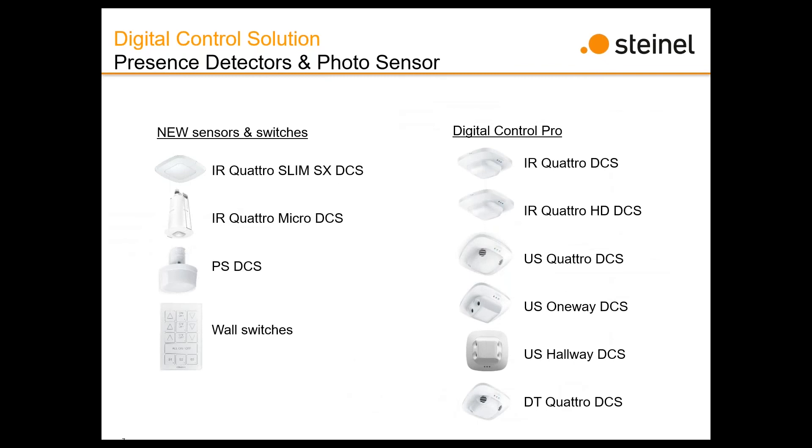Here is the lineup of products we have available for sensors and switches. On the right-hand side are the trusted Digital Control Pro series — the IR Quattro, IR Quattro HD, US Quattro, US One-Way, US Hallway, DT Quattro — all those great sensors with great coverage patterns. The good news is we have not given up any of the same technical advantages on sensors and coverage patterns that we've always had.